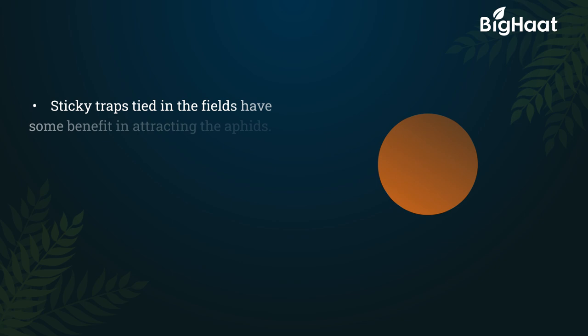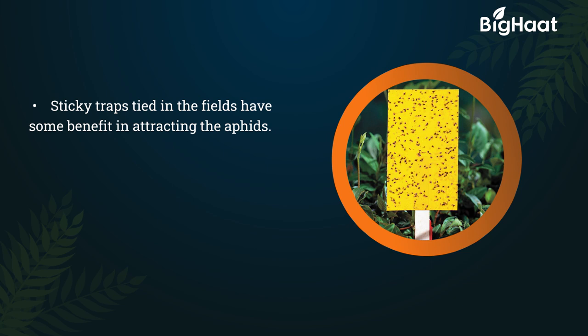Sticky traps tied in the fields have some benefit in attracting aphids. Maintaining weed-free fields is also recommended, as weeds may harbor aphids.